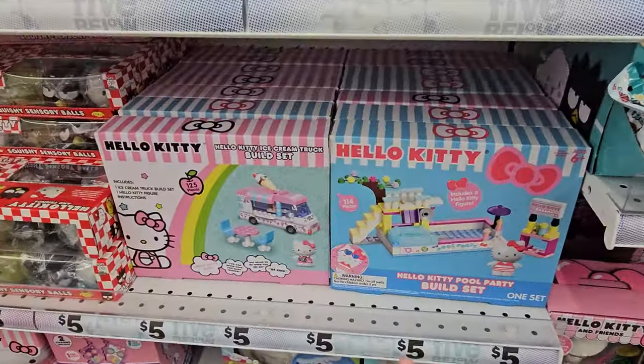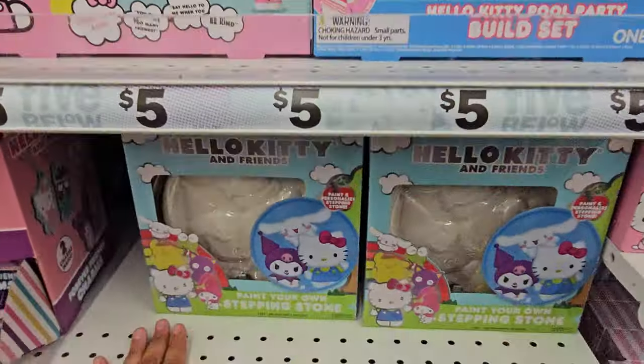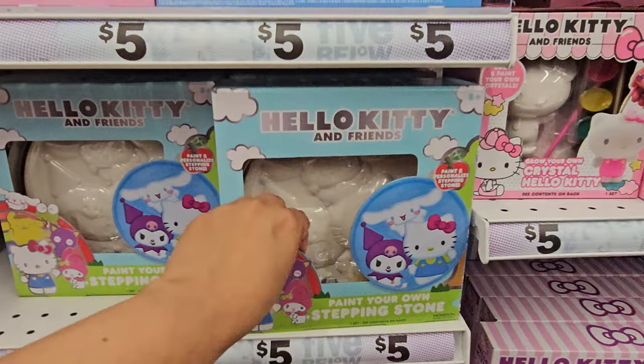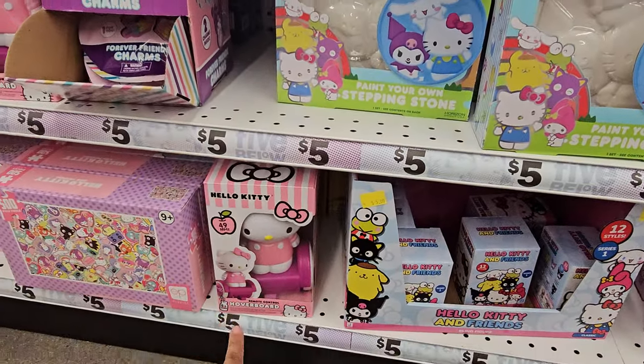They have a Hello Kitty pool party build set — those are really, really cute. Down here, Stepping Stone. Ooh, you get to paint your own — how fun! Look, she's on a hoverboard.